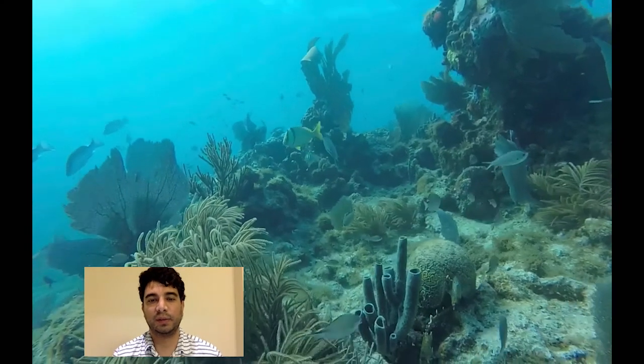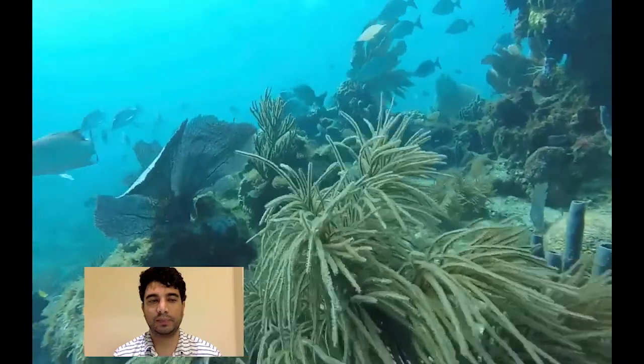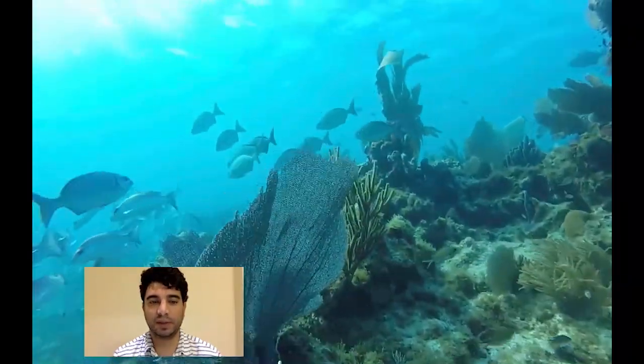And with that, I will thank you for your attention and leave you with a fun video of some snappers that must have eluded our fish counters.